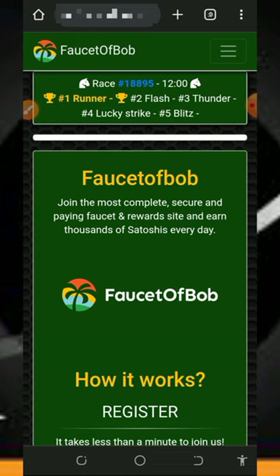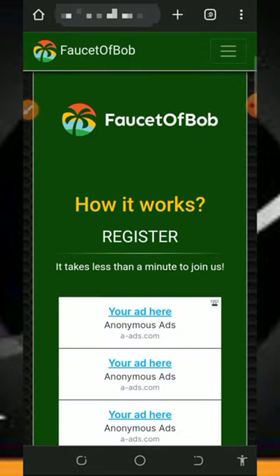On today's video I want to make another video review about this particular website. If you haven't joined this website, make sure you watch this video to the end and see how it works, so that you can use it to earn unlimited Solana tokens directly to your wallet.